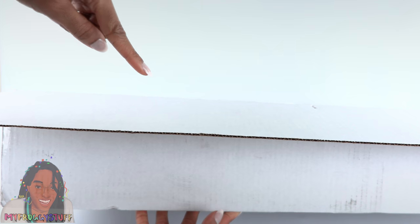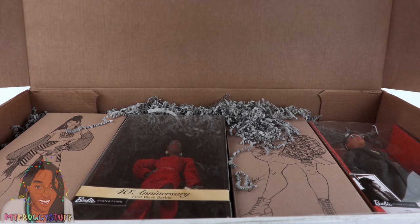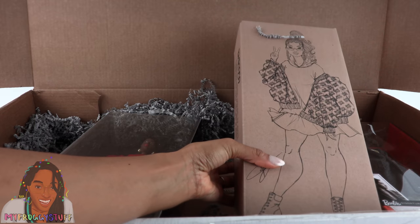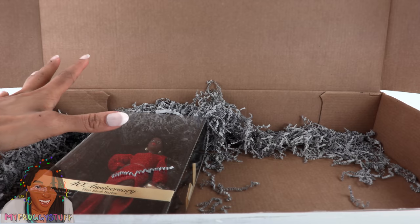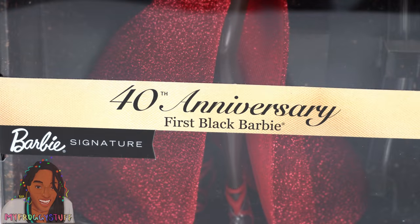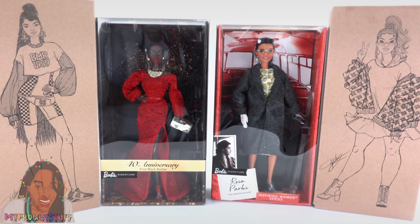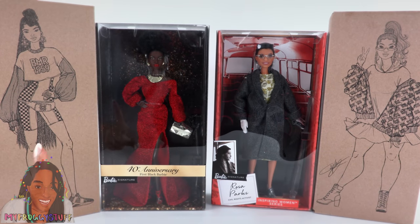It's always an exciting day for me when I receive mail from Mattel. They sent this box, and inside we have dolls — the BMR 1959 doll with braids, another BMR 1959 doll, Rosa Parks, and could this be... it is! The 40th Anniversary First Black Barbie. Wow, this is an awesome selection of dolls.